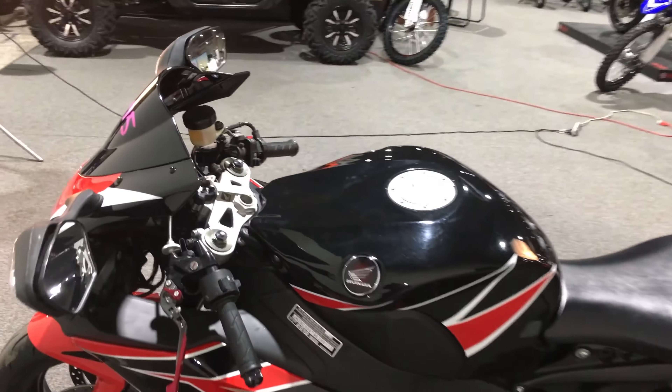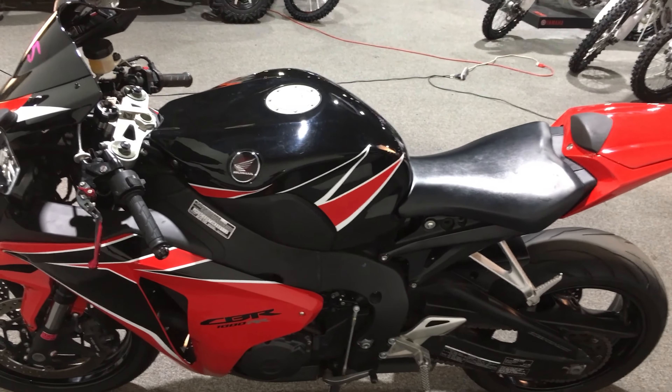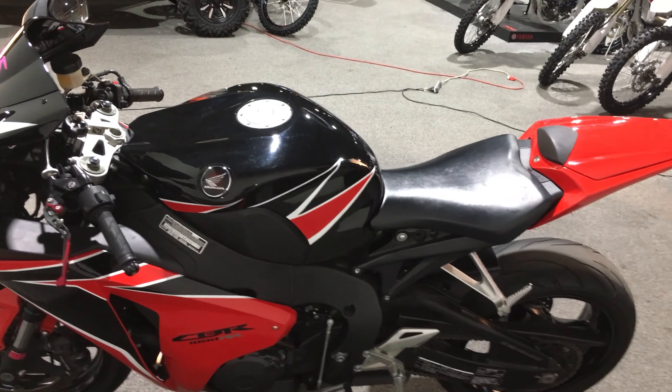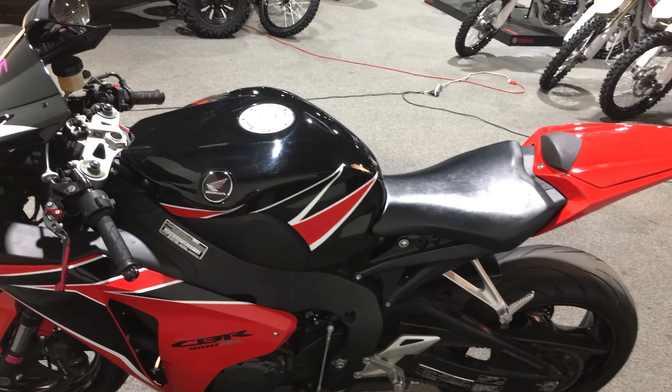The stock number is 200-113. You could call our sales people here at Moms South and give them that stock number. They can take a deposit over the phone — we can also take a hold over the phone and take this bike off the sales floor for $100.